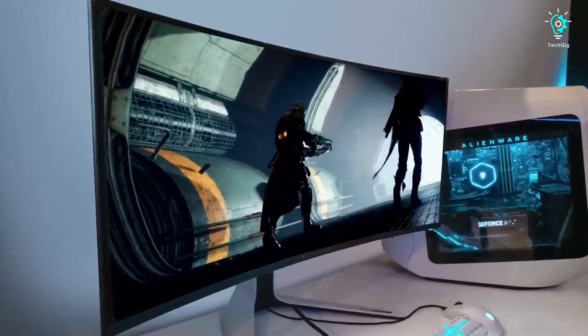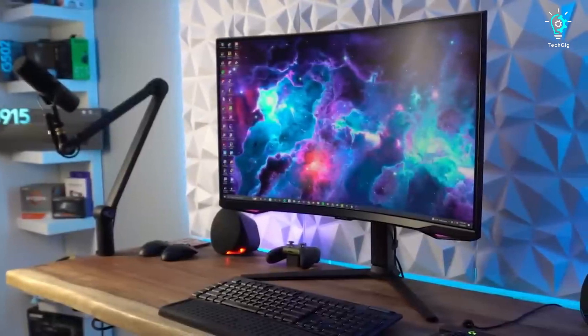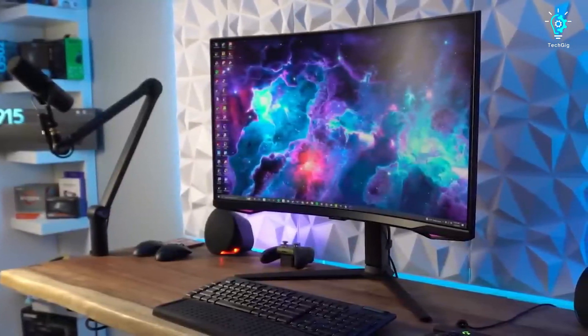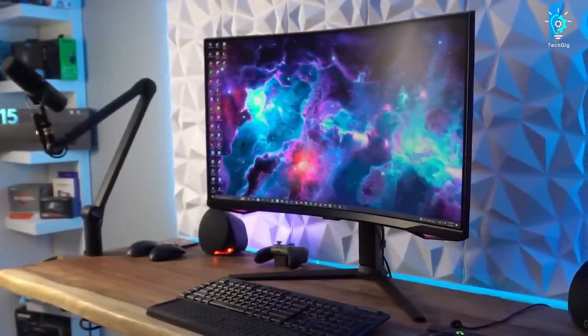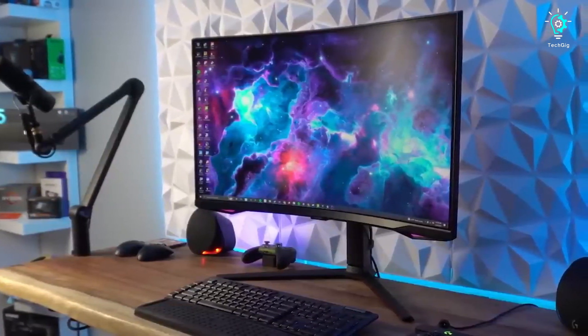Selecting the right gaming monitor can truly revolutionize your gaming encounters. In this video, I will dissect the top 5 gaming monitors, considering the balance between price and performance, as well as the specific gaming scenarios they excel in.